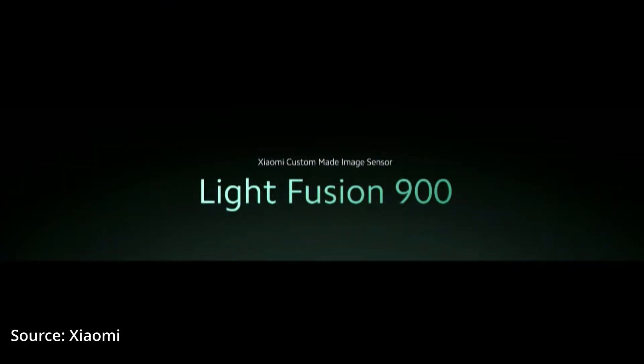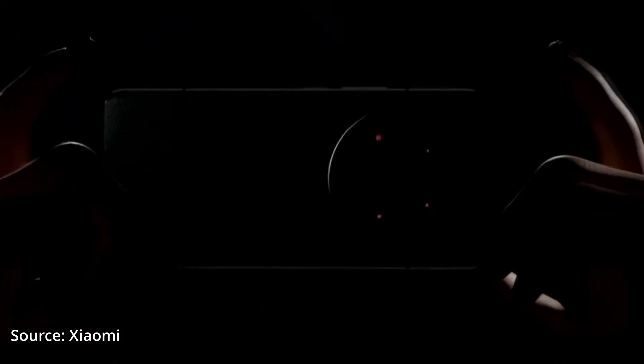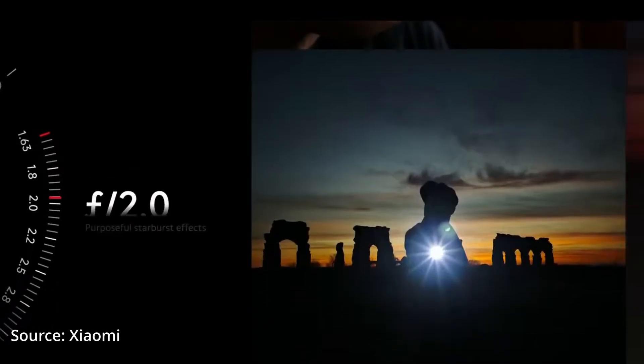Apart from the lenses, we also take a very close look at the sensors. For example, for the Xiaomi 14, Xiaomi was able to prepare a customized sensor — the Light Fusion 900 — and that's very important. The sensor is the second step after the lenses, capturing all the light. There's also discussion about the camera module itself, which includes not only the sensor and lenses but also the motor for focusing, and in the case of the 14 Ultra, a variable aperture. All these components have to be chosen carefully.